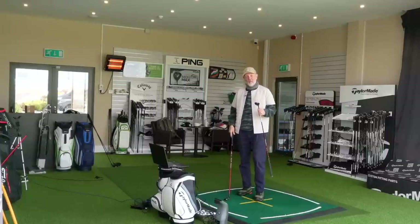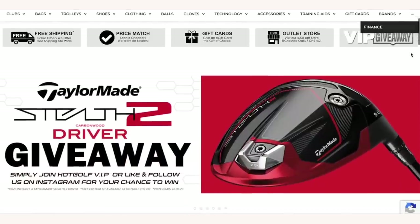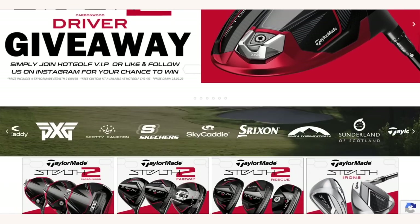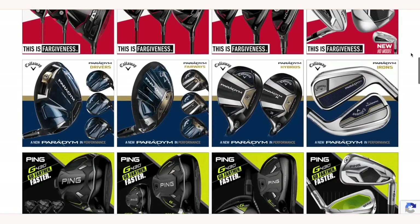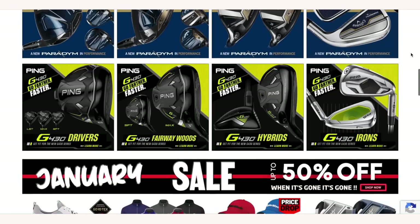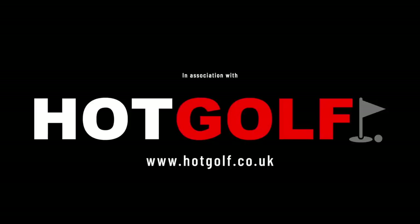Today's video is brought to you in partnership with Hot Golf, the online golf mega store bringing you the hottest deals in golf, and of course the clubs featured in today's video. Find the link to the Hot Golf website in the description below and check out some incredible giveaways and offers.